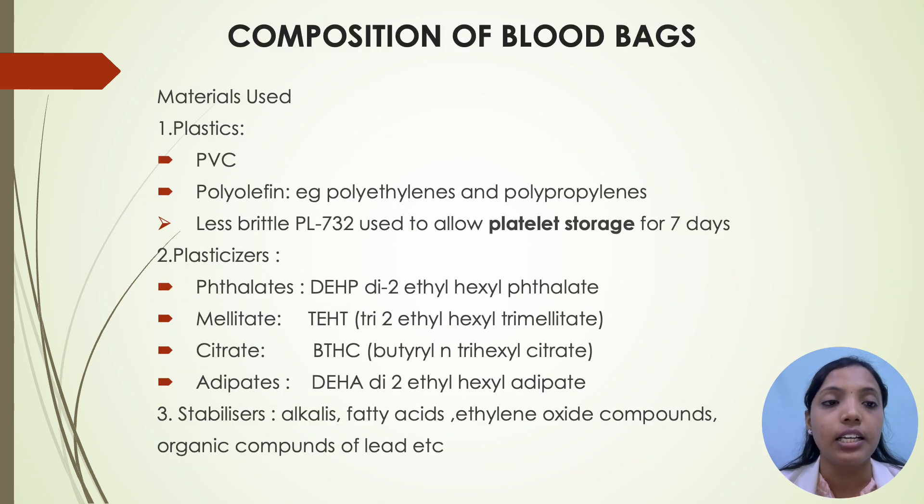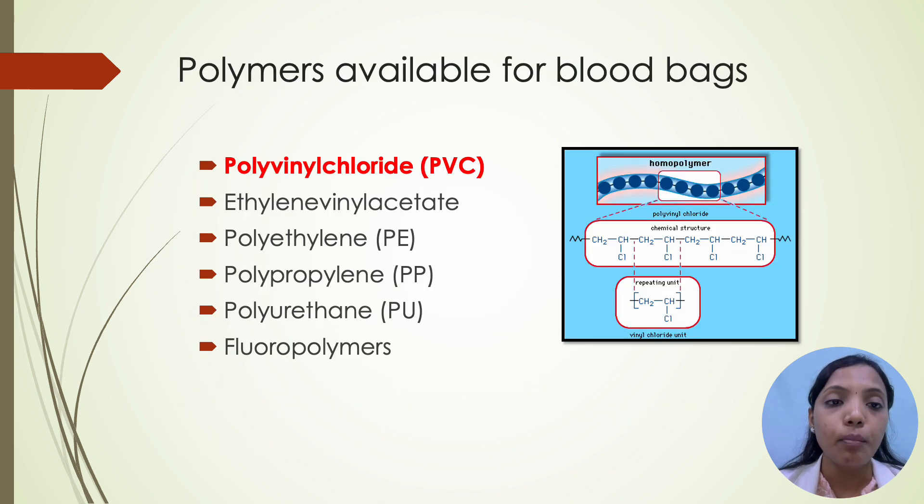Coming to the composition of blood bags, the materials used are plastics, plasticizers and stabilizers. In plastics, we have PVC — polyvinyl chloride — polyolefin, which is less brittle; PL732 is used for platelet storage for 7 days. Second is plasticizers — there are two types: phthalates and non-phthalates. Third is stabilizers such as alkalis, fatty acids, and ethylene oxide components. There are many polymers available for blood bag preparation, but polyvinyl chloride is the most commonly used.